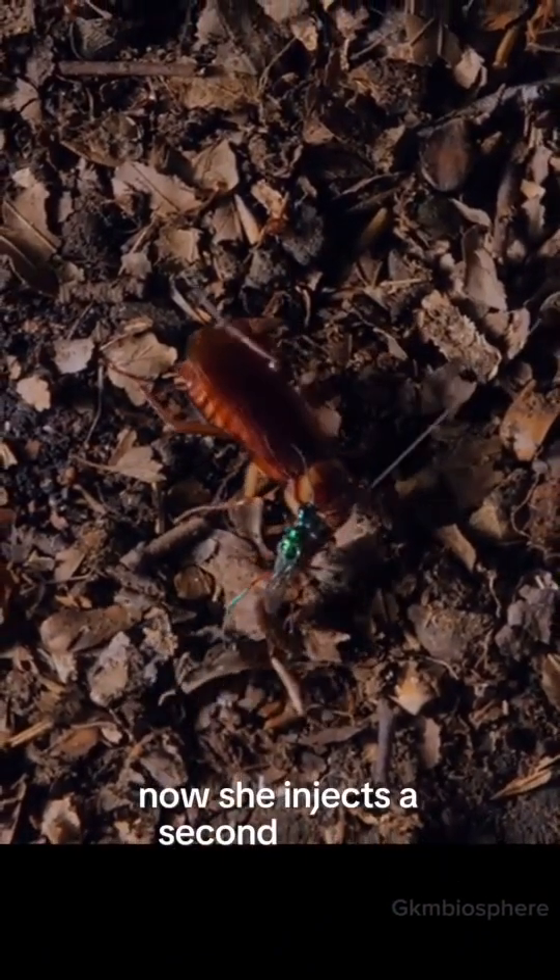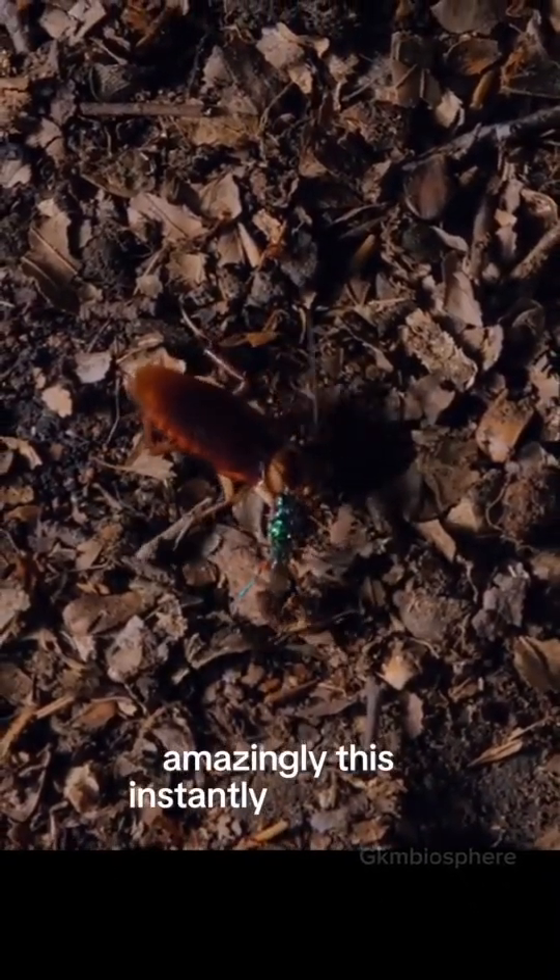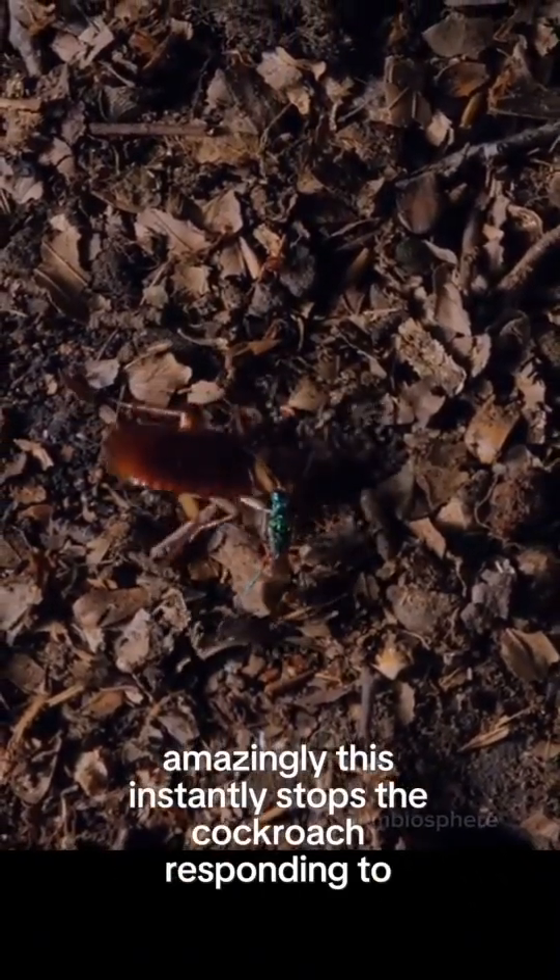Now, she injects a second venom directly into its brain. Amazingly, this instantly stops the cockroach responding to danger.